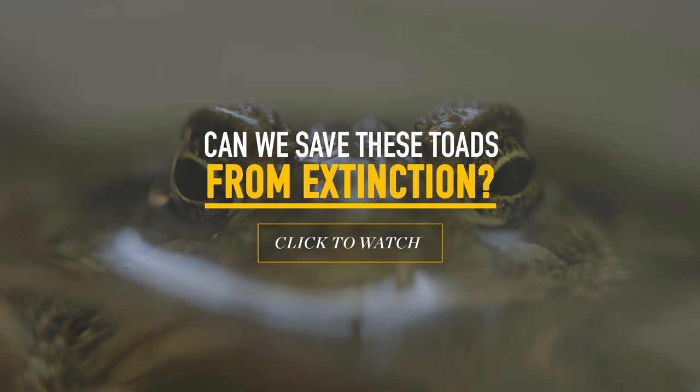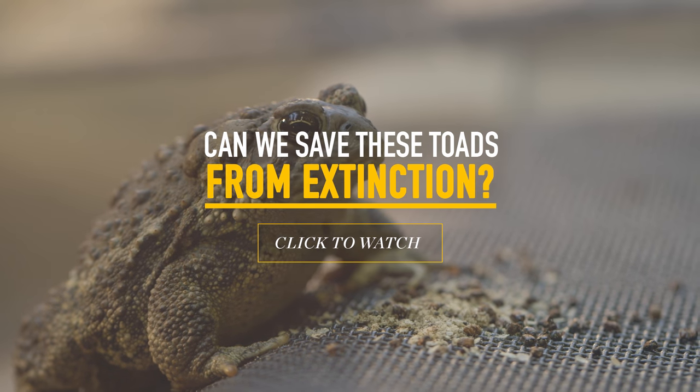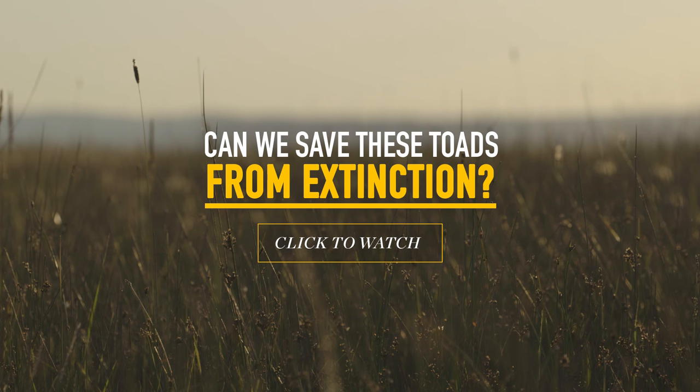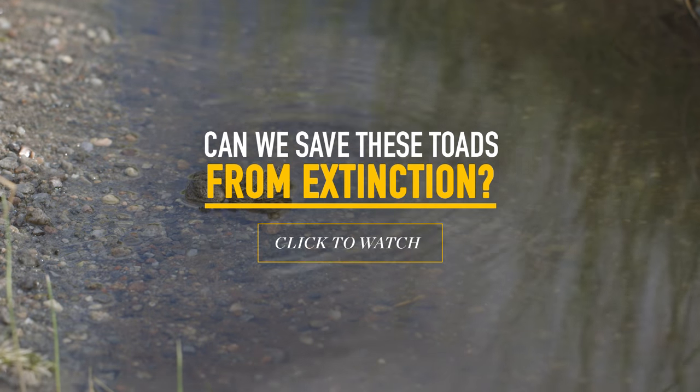The Wyoming toad is found only in the Laramie Plains of Wyoming — it's found nowhere else in the world. And it has the maybe unfortunate distinction of being one of the most endangered amphibians in North America, and I think the most endangered amphibian in the United States.